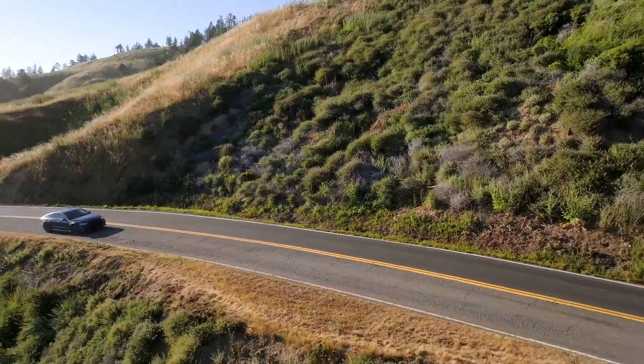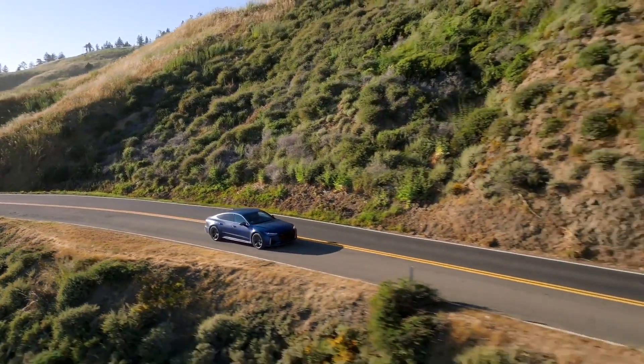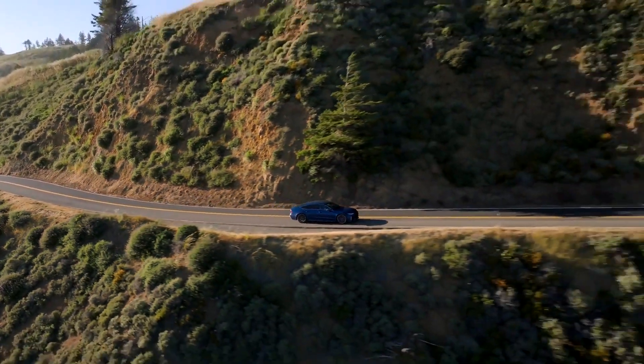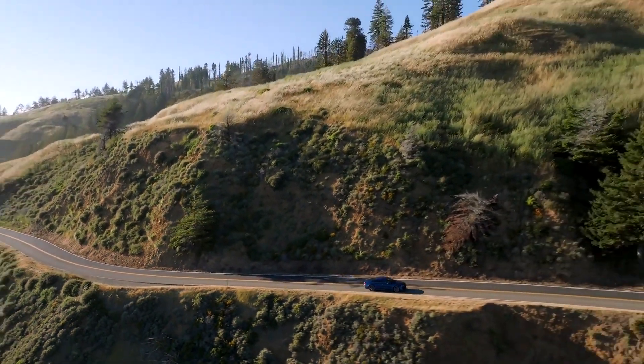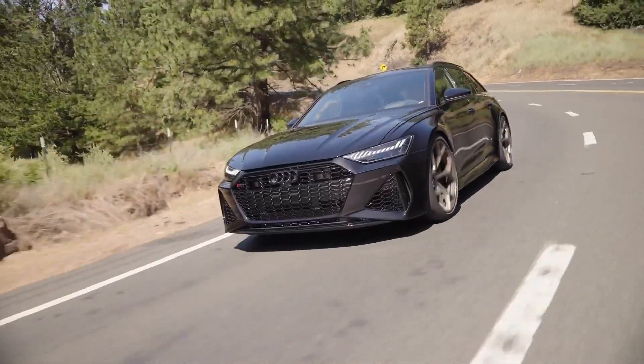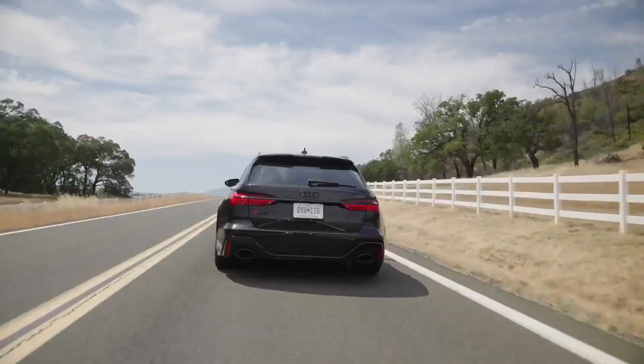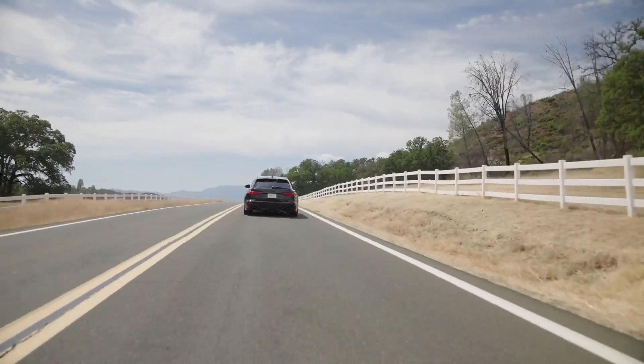The ride quality is really versatile. I spent most of my time in a model with air suspension, and it could switch between soft and stiff very quickly and easily, and the difference is immediately noticeable. Shoppers can also get the dynamic ride control models, which don't have as wide of a spectrum between comfort and sport, but is still impressively responsive.